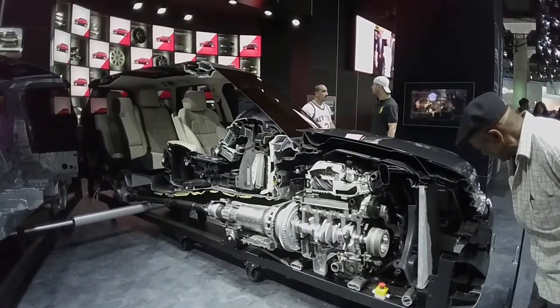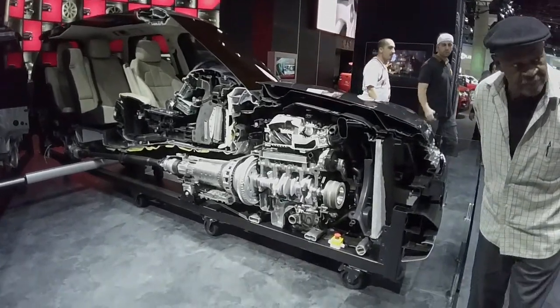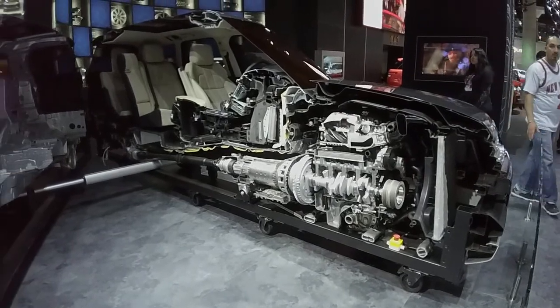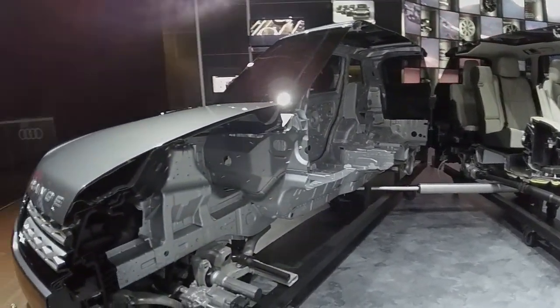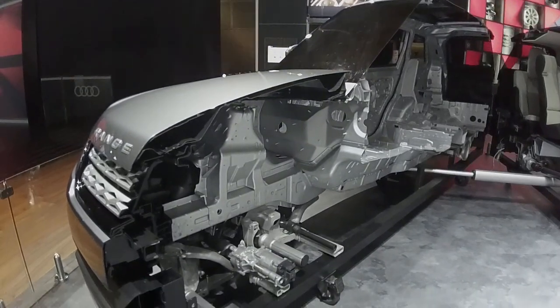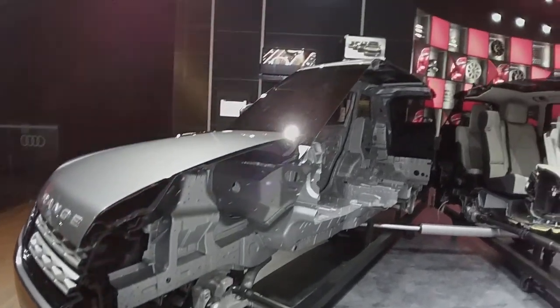Range Rover basically cut a car in half, so that's what the inside looks like — the full inside shell, down to the guts of a Range Rover Sport.